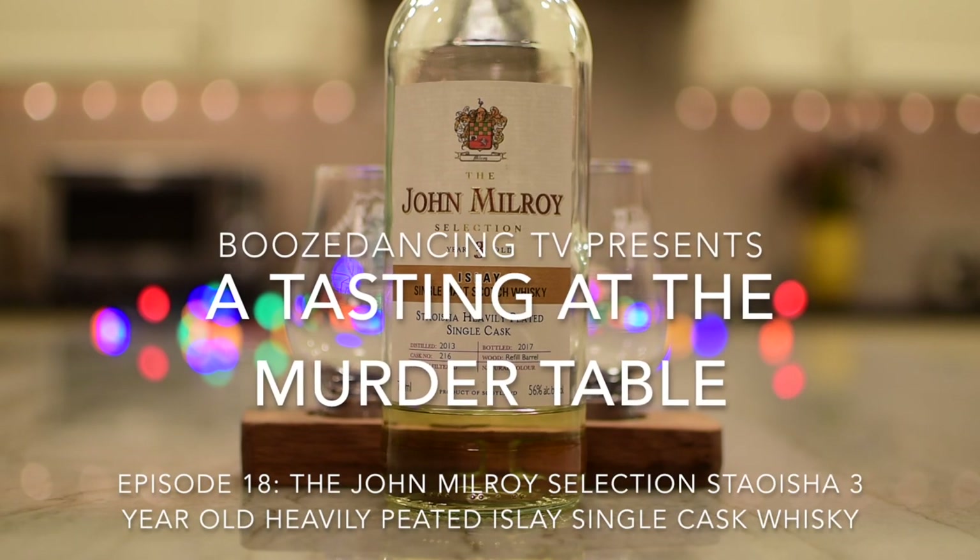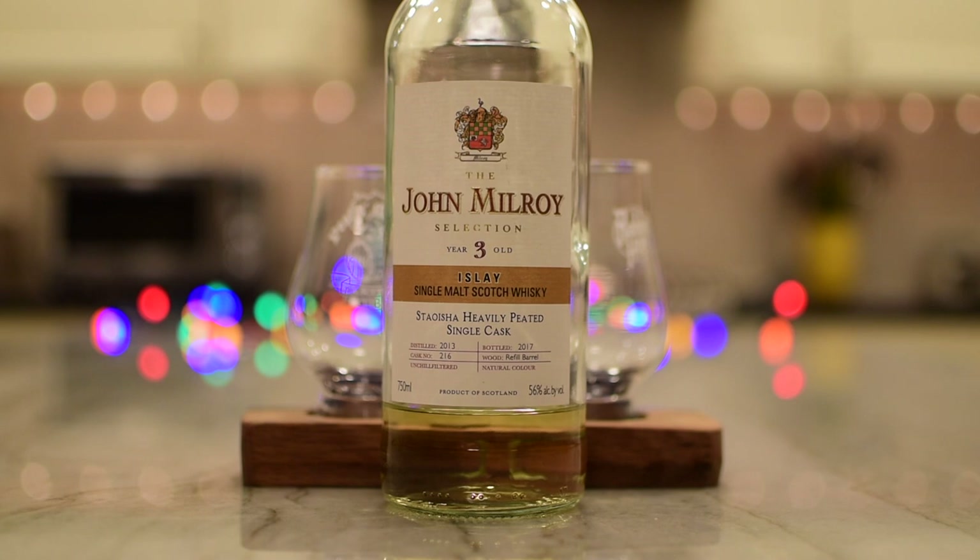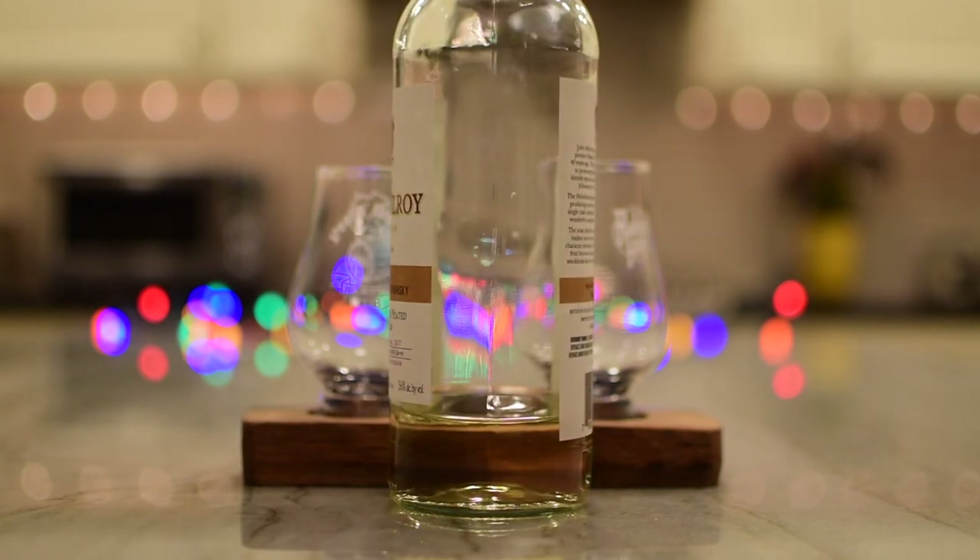So what do we have today? How you doing, Lippy? What's going on? Alright, so we have here a John Milroy selection, three-year-old, Staaoisha. I believe it's Stosha. Stosha? I think it's Staaoisha. You think it's Staaoisha. So, I think I've butchered Scottish.